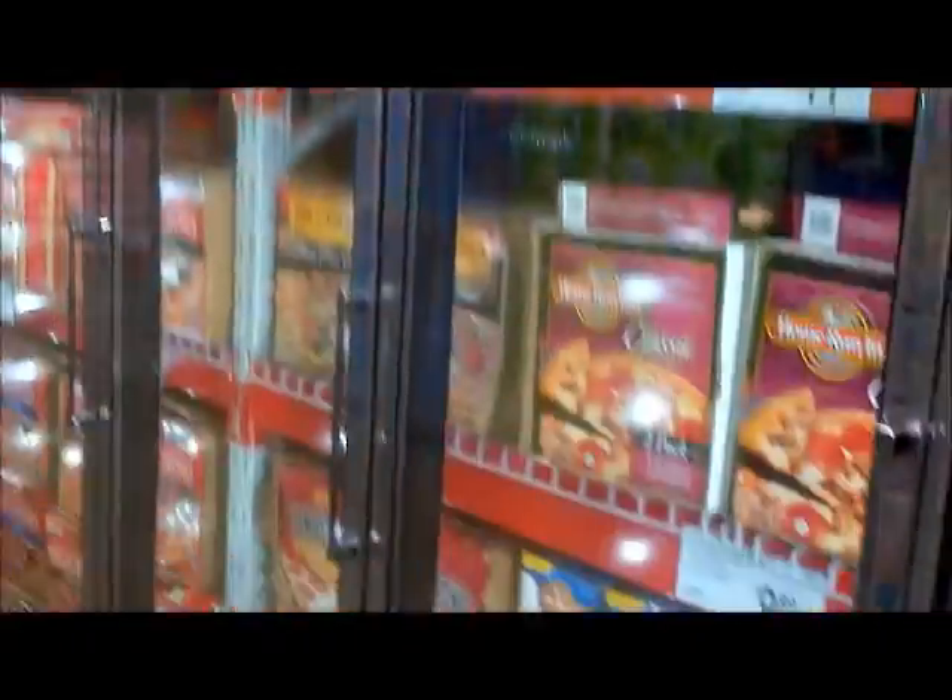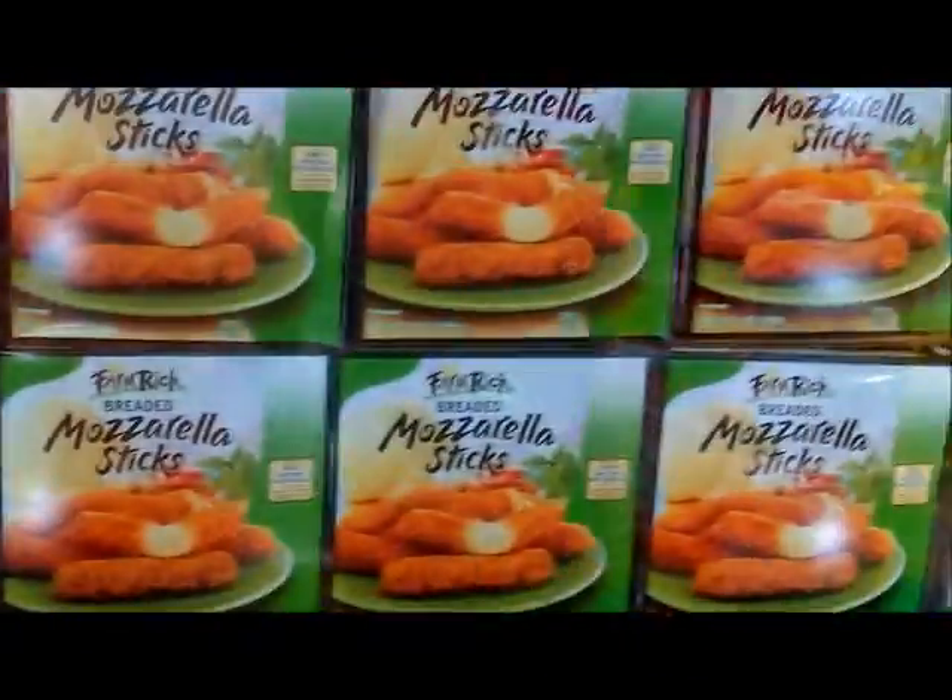Broccoli, you know this type of stuff. You want to eat your junk every once in a while, but if you buy mostly good stuff you have no choice but to eat healthy. Take a picture of this aisle — this is the aisle you want to stay away from. You got the french bread, mozzarella sticks.